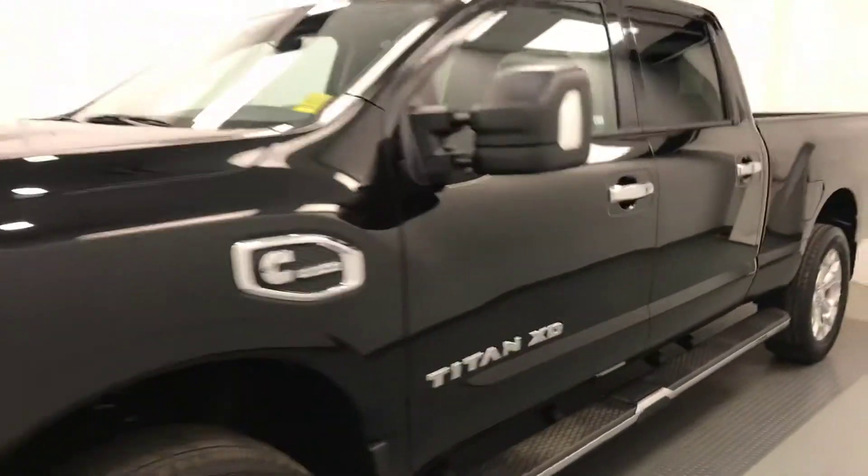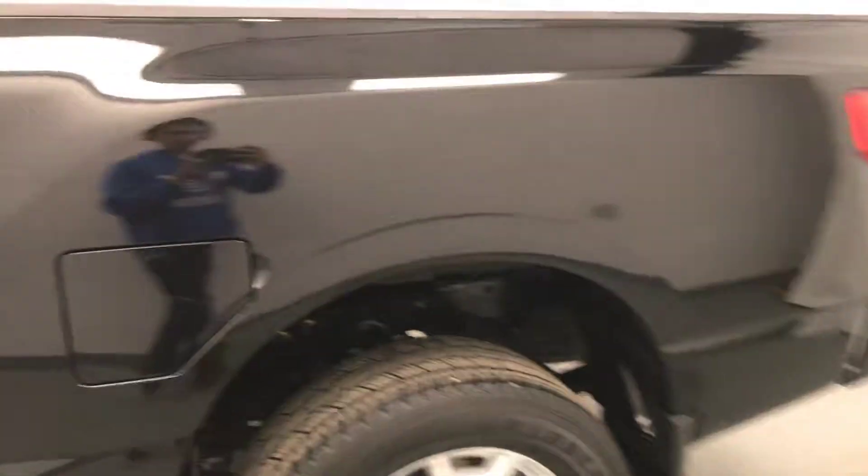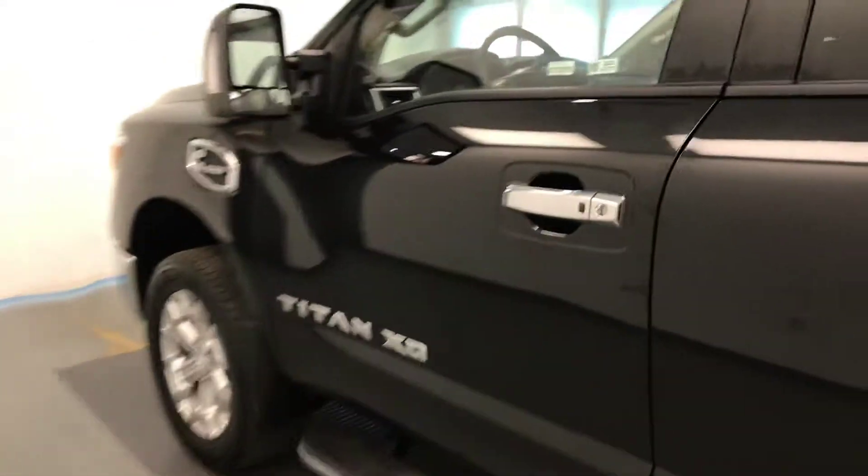Today we're viewing stock number 193236 on a 2017 Nissan Titan Pro 4X and our exterior color is black.